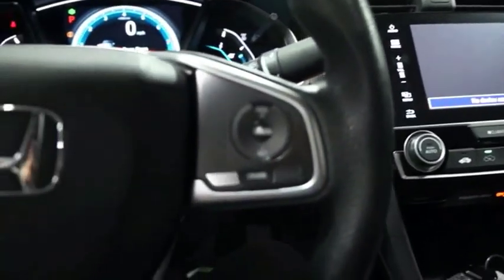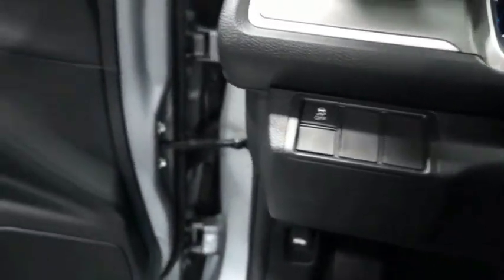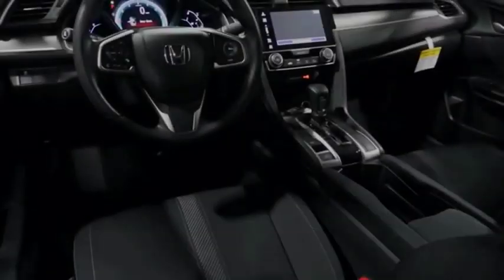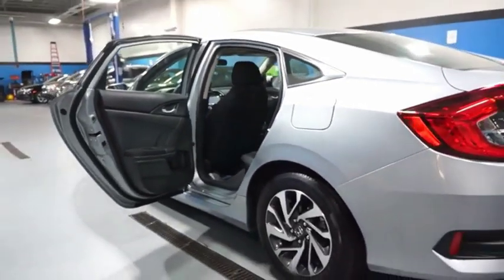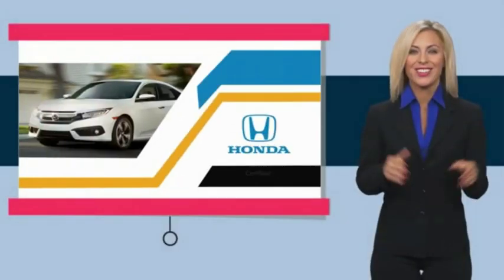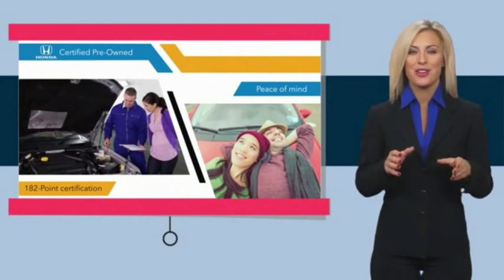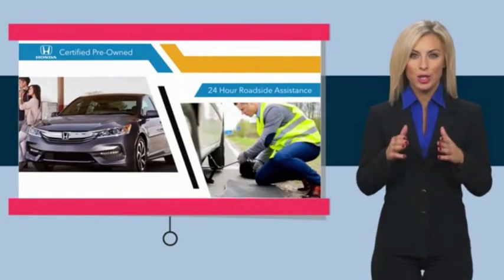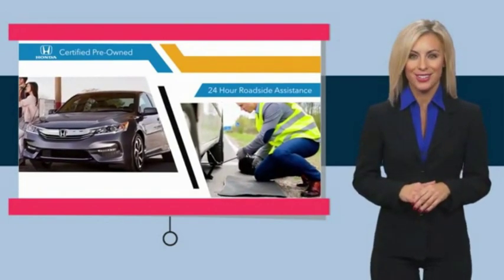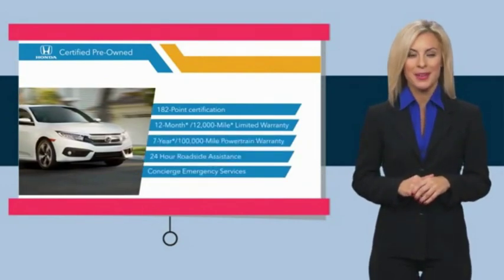If affordable style and reliability are what you're looking for, this vehicle couldn't be more perfect. With Honda certified pre-owned vehicles, you know you're going to be taken care of. Thorough inspections, both limited and powertrain warranties, all provide the comfort you're looking for in a pre-owned vehicle. Stop by your local Honda dealer today to see why the Honda certified program is worth looking into.